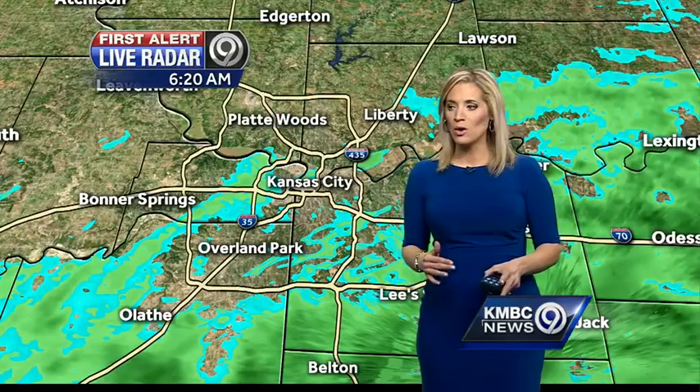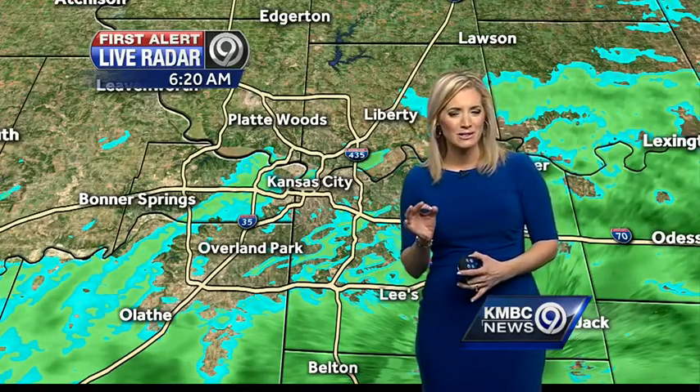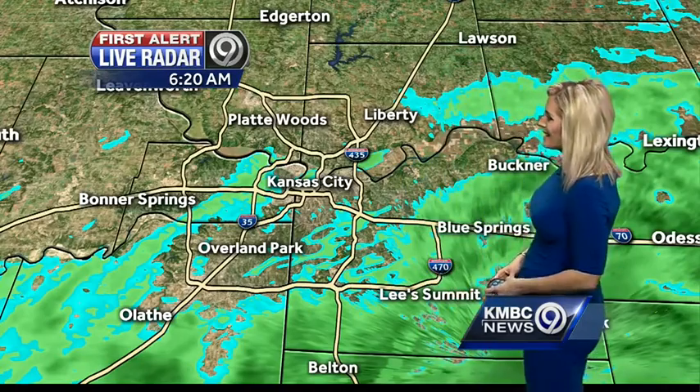I wouldn't be surprised if one or two of you send me some tweets or send us an email this morning and say, 'Hey, I hear a little ping — a little sleet mixing in with that rain.' It's certainly not out of the question during the coldest part of the morning, between now and about 8 a.m.